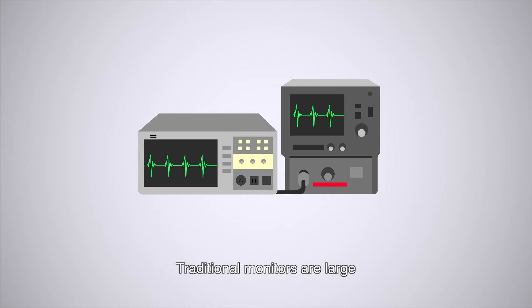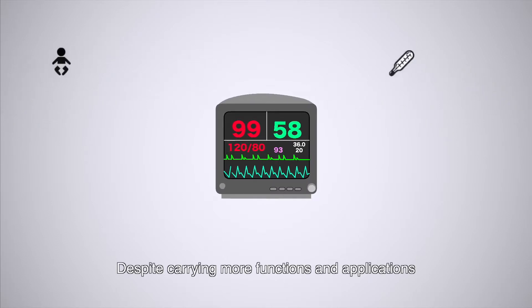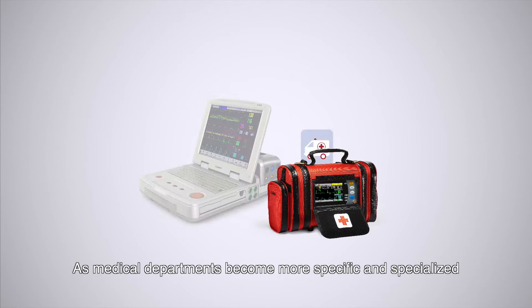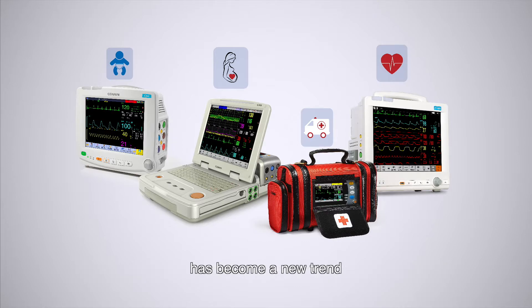Traditional monitors are large, but over time they have become more miniaturized, digitized and multifunctional. Despite carrying more functions and applications, they also bring lots of trouble and inconvenience to medical staff. As medical departments become more specific and specialized, the idea of specialized monitors for specialized departments has become a new trend.